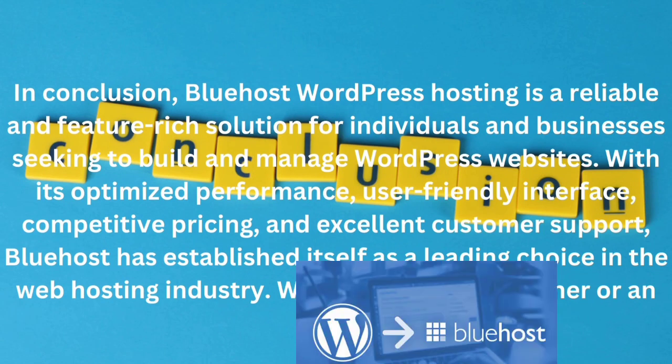In conclusion, Bluehost's WordPress hosting is a reliable and feature-rich solution for individuals and businesses seeking to build and manage WordPress websites. With its optimized performance, user-friendly interface, competitive pricing, and excellent customer support, Bluehost has established itself as a leading choice in the web hosting industry.